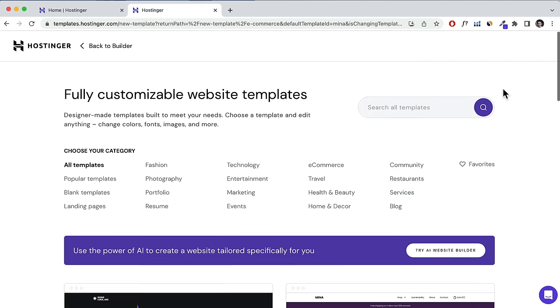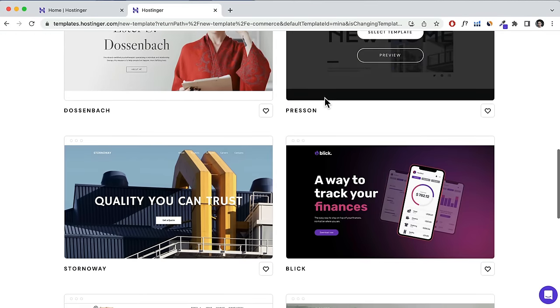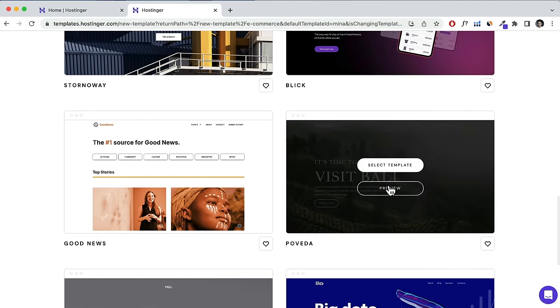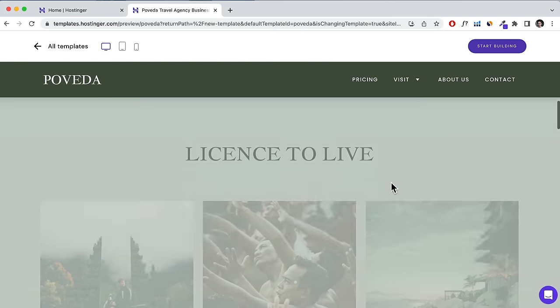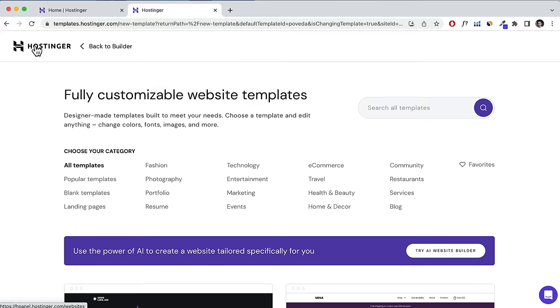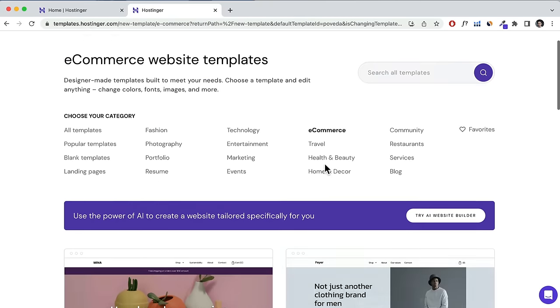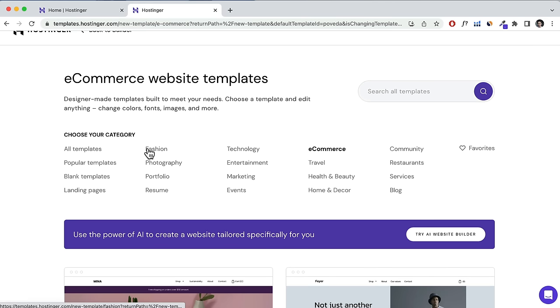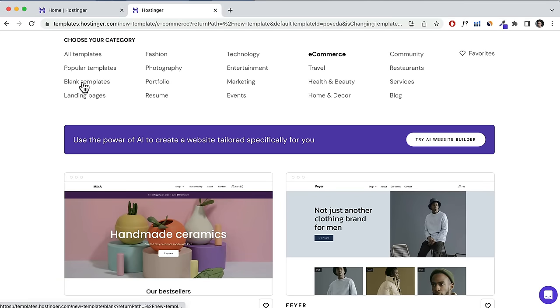There are dozens of fully customizable website templates that look really good. You can go through each one, click Preview to see if it's suited for your business, and click Start Building if you like it. If you want to create an e-commerce site, you can also choose an e-commerce template. It doesn't necessarily mean you can't create an e-commerce site with other templates — you can easily add that on later.